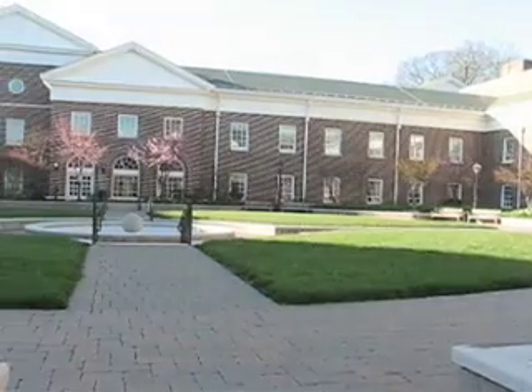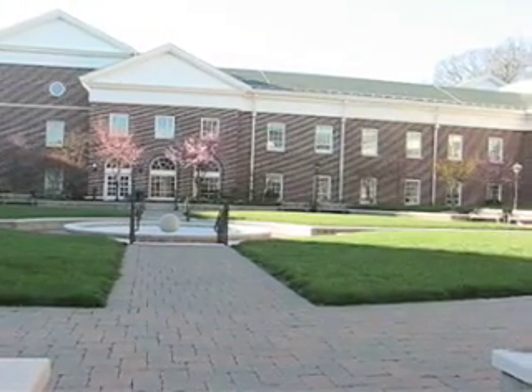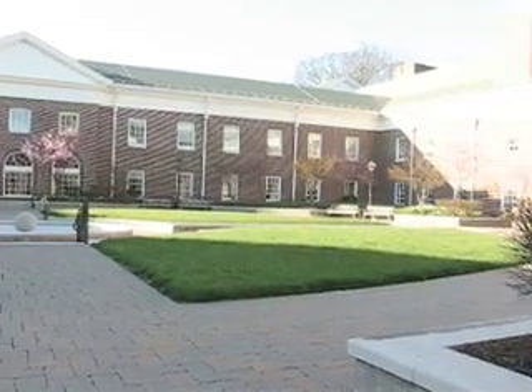Welcome to the College of New Jersey. I'm the college's chemistry building, and I'd like to tell you a little bit about myself.